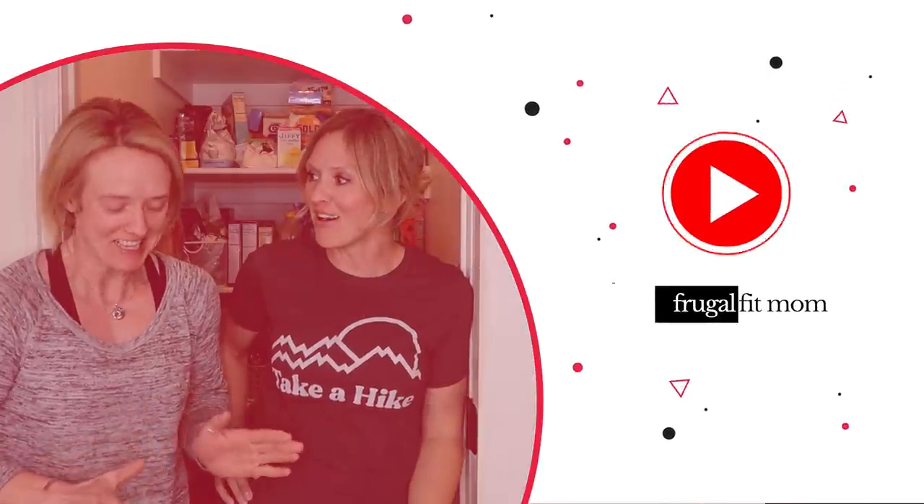Make it fit. Make it work, people. So, we have a situation here. This is my sister, if you've never met her. She asked me to come help her organize her pantry. So that's what we're doing today.